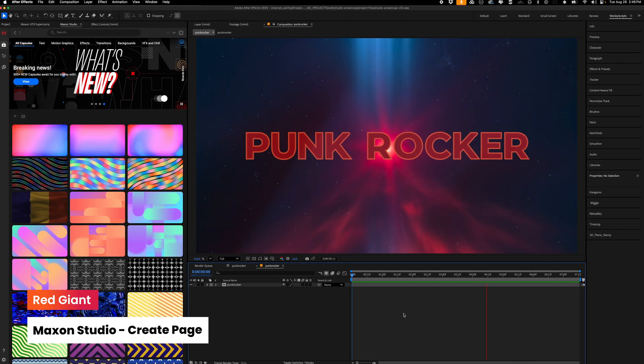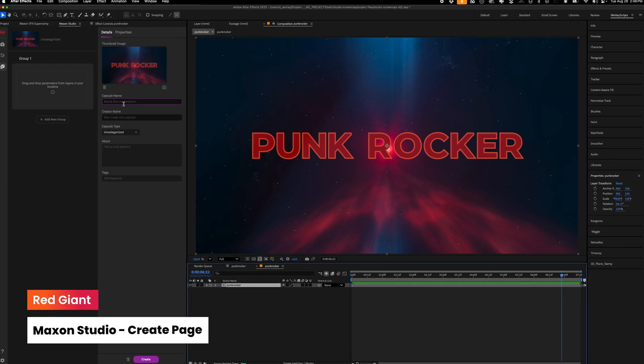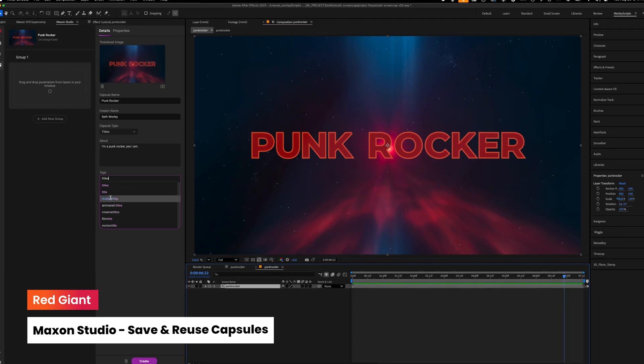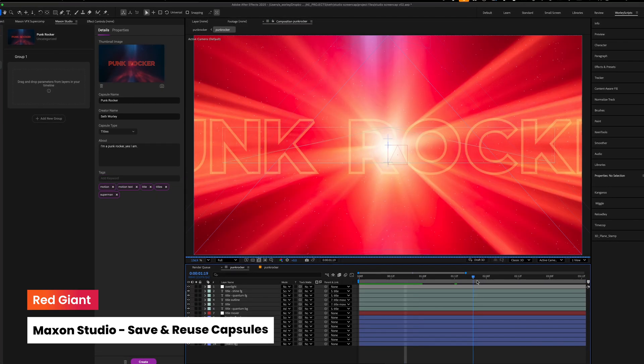With the introduction of the Create page, you can now create and share your own templates. Maxon Studio lets you save and reuse your capsules across projects — build once, drag anywhere.